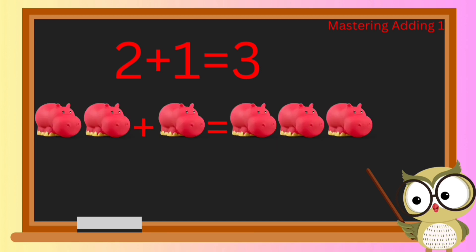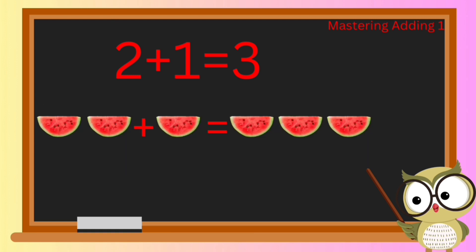Adventurers, get ready for our next thrilling math challenge — this time we're diving into the world of hippos! Are you excited? When we add two hippos to one more, we have three hippos in total.